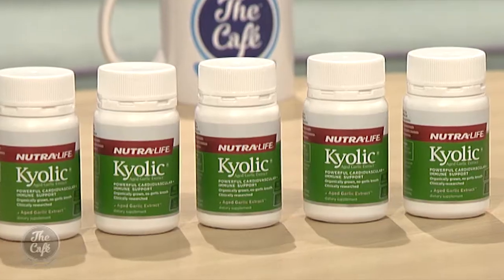So it's obviously different to bulbs of fresh garlic that you can buy at the supermarket? Yes, absolutely. Fresh garlic is to Kyolic Aged Garlic Extract as a grape is to wine — it's vastly, vastly different as an end product.